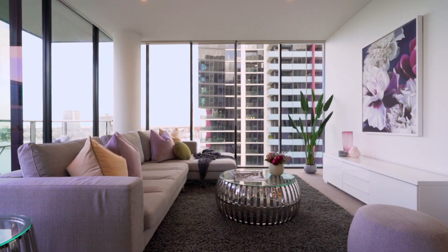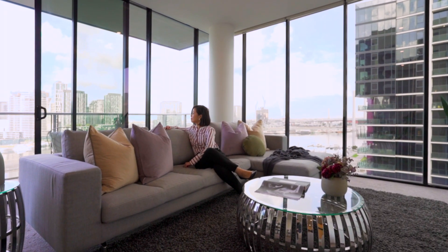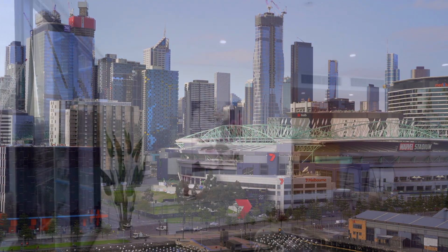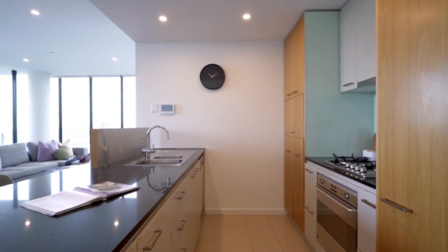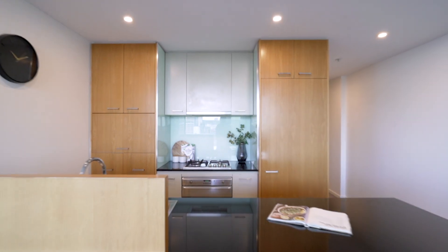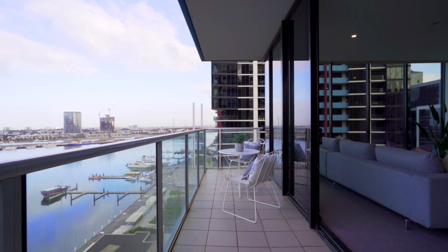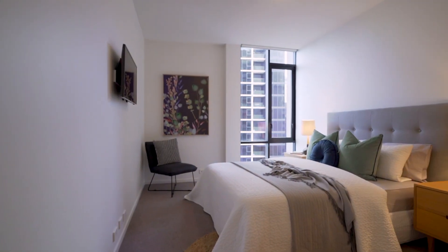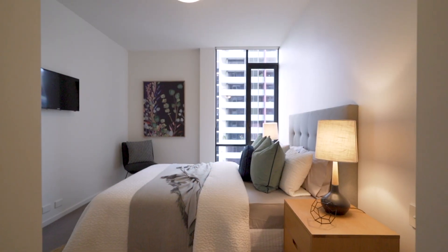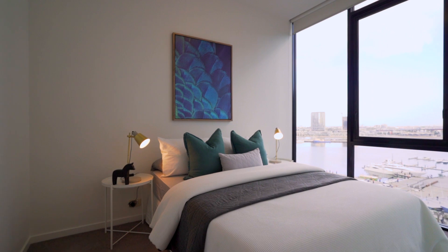Large floor plan offering 128 square meters of total space. Generous living and dining, perfect for entertaining. Modern kitchen with European standard steel appliances and stone bench top. Large wrap-around balcony with stunning water views. Main bedroom with private ensuite and walk-in robes. The other bedrooms also include built-in robes.